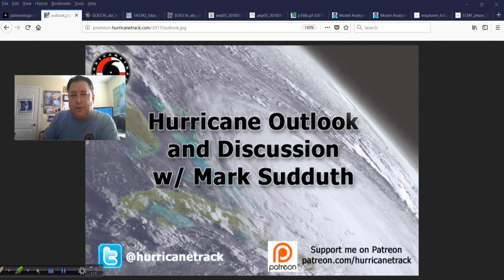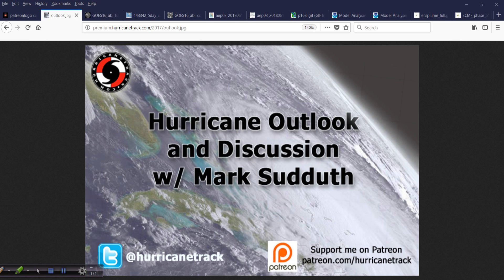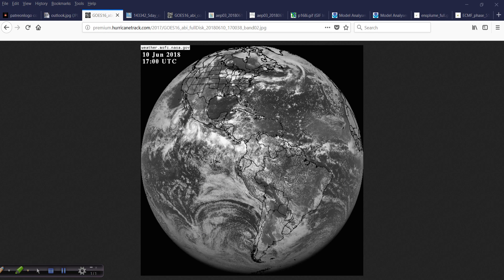Good afternoon. Mark Suddoth, HurricaneTrack.com here. Sunday, June 10th, 2018 — Hurricane Outlook and Discussion. Feeling better today; the throat's still kind of itchy at times, so I've got the trusty Fiji water. I don't know how people in broadcast radio do it when you have to be on air for hours with a head cold. Alright, let's move on to the first stop on our tour today.